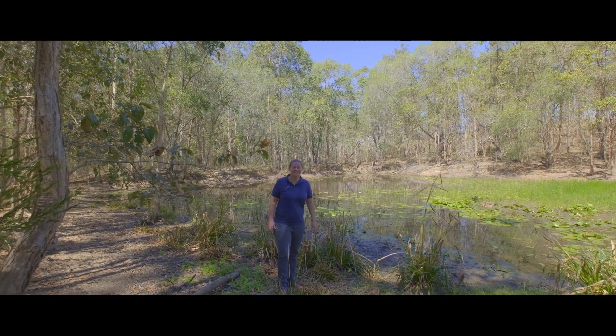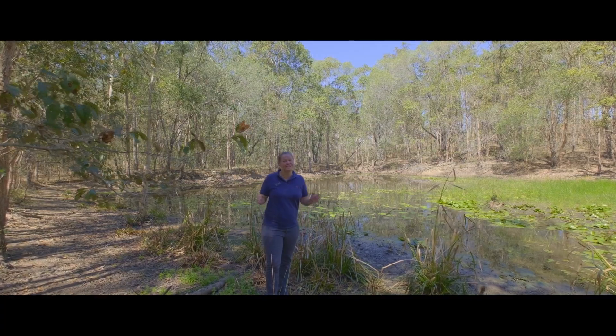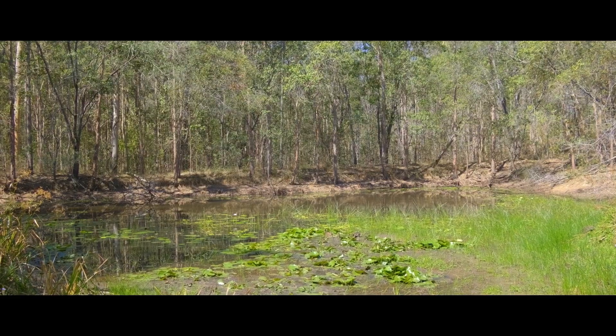This tranquil oasis is a huge surprise. Home to an abundance of wildlife, there's great water here and fantastic peace and quiet.